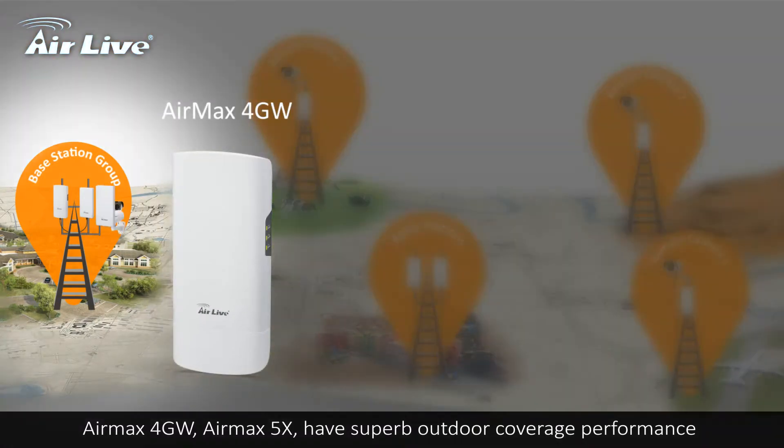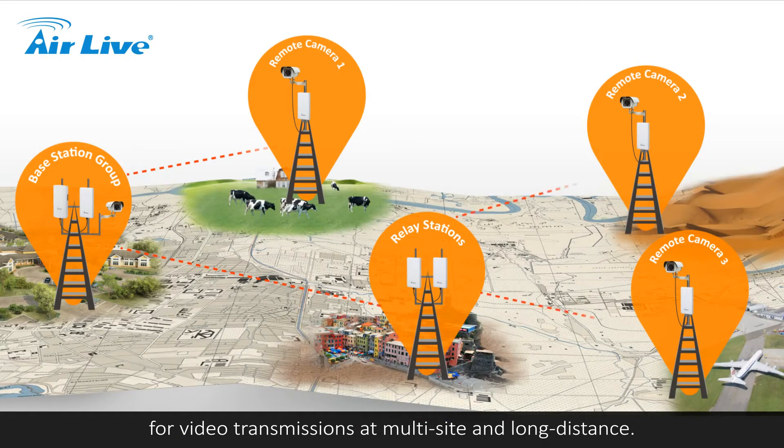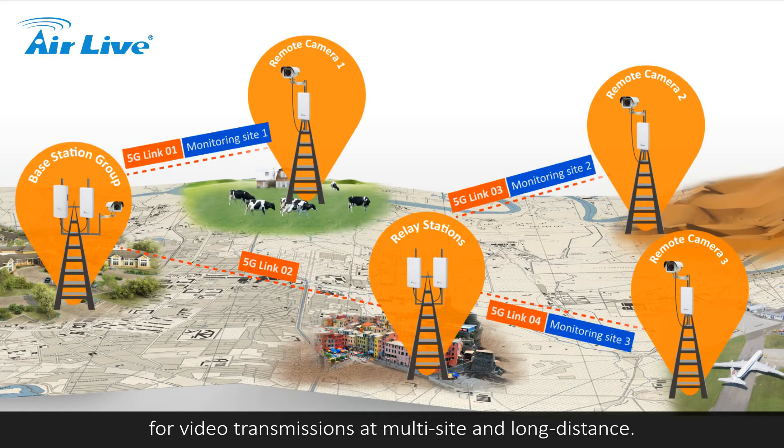AirMax 4GW and AirMax 5X have superb outdoor coverage performance for video transmissions at multi-site and long distance.